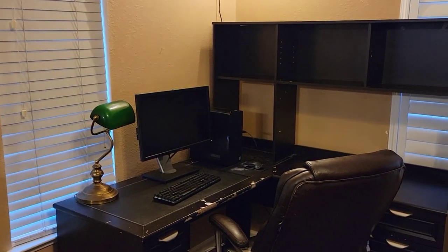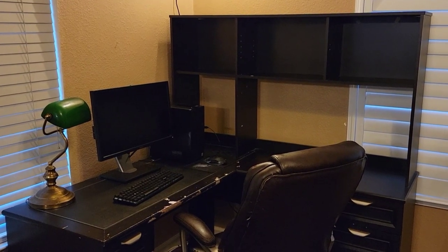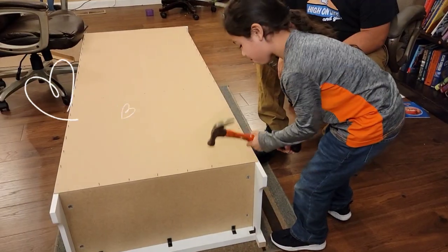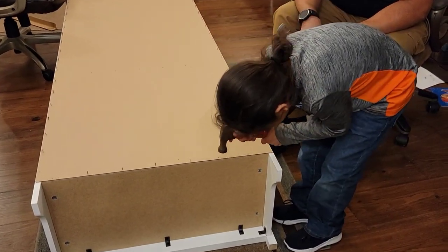This is my old office corner where I used to do remote work, pay the bills, and live stream to you. With a little elbow grease from my favorite helper Sammy and Daddy, I got some new bookshelves to go with my new standing desk.